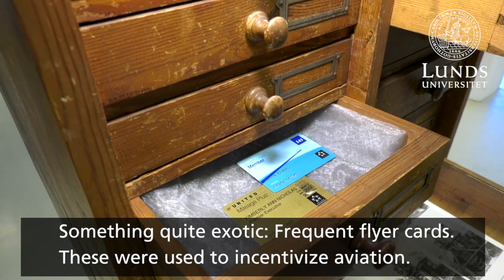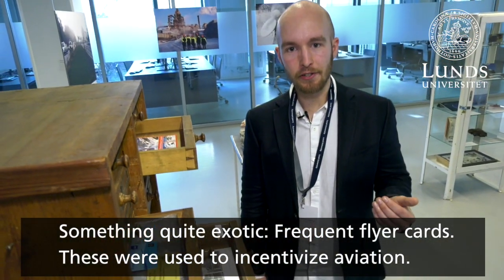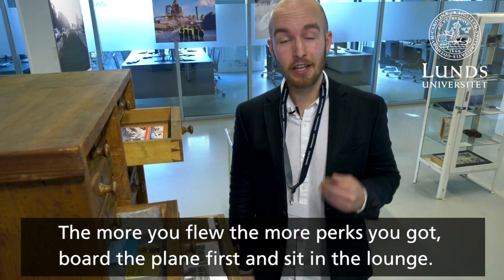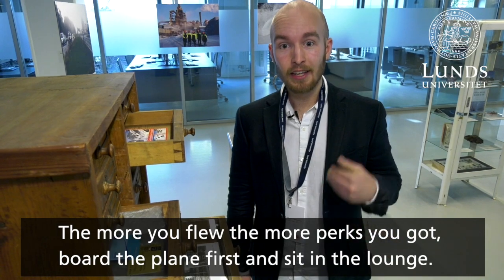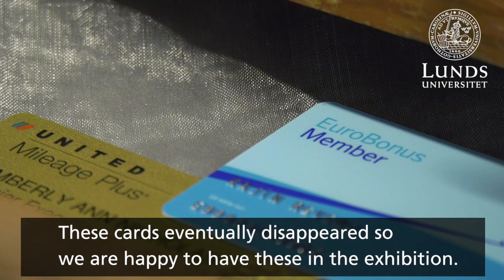Here we have something quite exotic: frequent flyer cards. These were used to incentivize aviation — the more you flew, the more perks you got. You got to board the plane first, you got to sit in the lounge. And these eventually disappeared, so we're very happy to have two preserved right here in the exhibition.